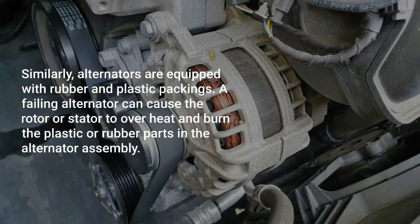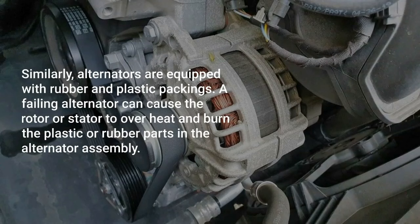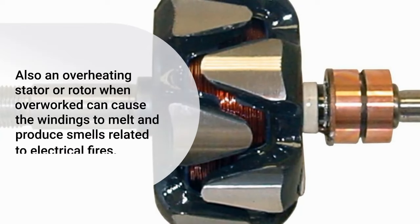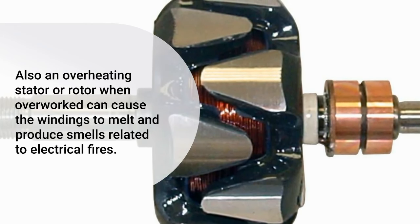Similarly, alternators are equipped with rubber and plastic packings. A failing alternator can cause the rotor or stator to overheat and burn the plastic or rubber parts in the alternator assembly. Also, an overheating stator or rotor when overworked can cause the windings to melt and produce smells related to electrical fires.